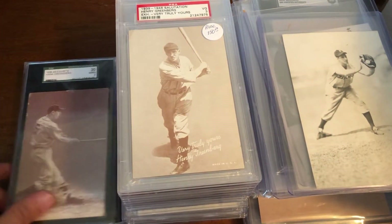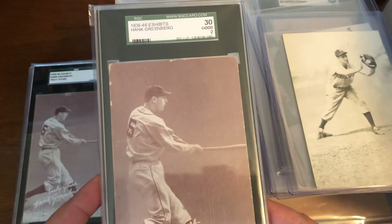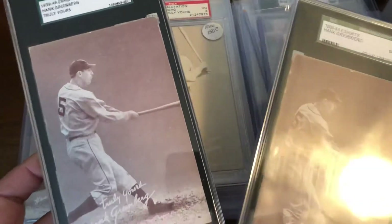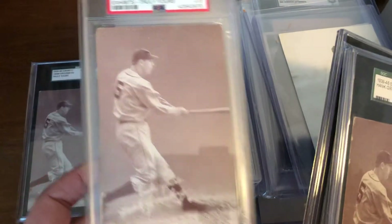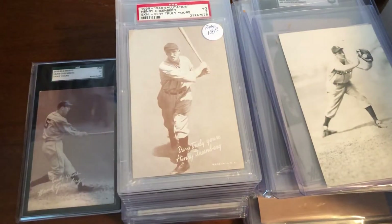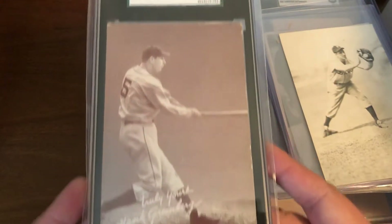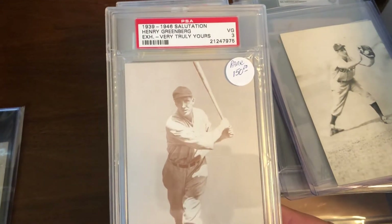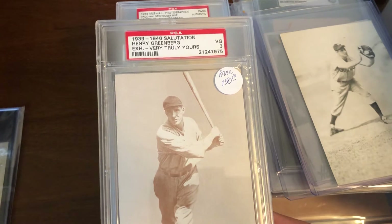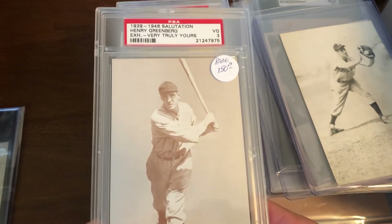We have multiples of the 1939 to 1946 Exhibit card: an SGC 2, another SGC 2 that looks a little bit better, a PSA 2.5, and the recent addition was an SGC 5, again from Michael Shane. We also have the much rarer version — the 'Very Truly Yours' exhibit, also 1939 to 1946, at PSA 3.